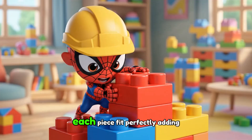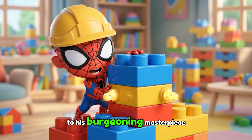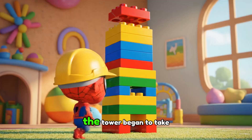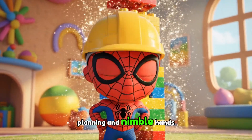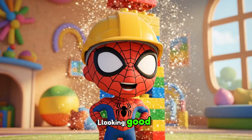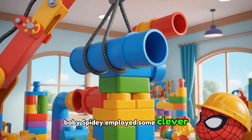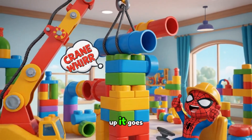More blocks! Each piece fit perfectly, adding strength and height to his burgeoning masterpiece. Snip, snap, snap, connect. The tower began to take shape, a testament to his careful planning and nimble hands. Looking good! To reach new heights, Baby Spidey employed some clever tools, mimicking the mighty machines of the real world. Up it goes!